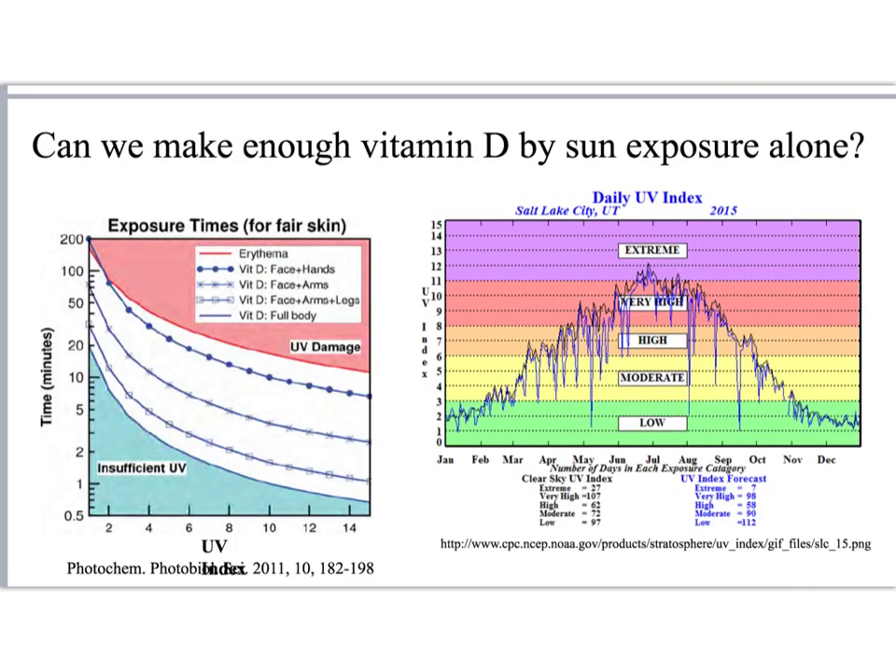It's commonly said that if you live north of the line between Atlanta, Georgia and LA, California, you probably can't make enough vitamin D by sun exposure alone in the wintertime.